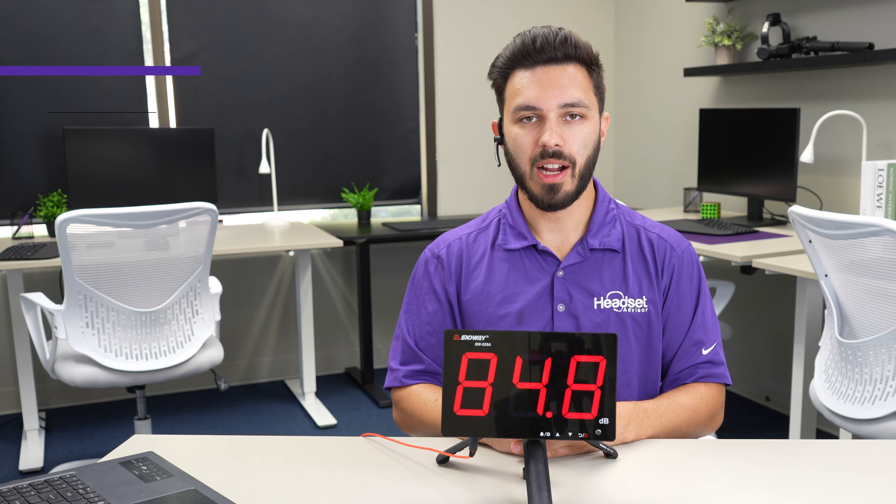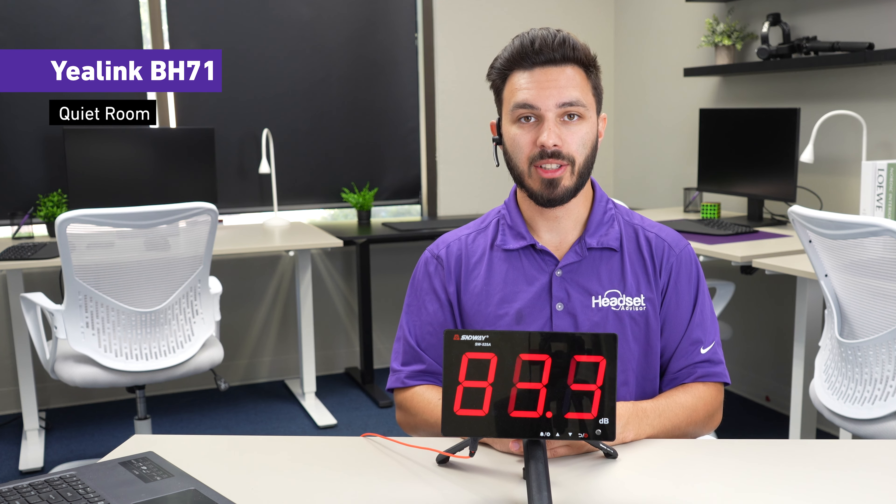In a quiet working environment, this is how the Yealink BH71 would sound like. Testing one two three — there's no background noise. Testing one two three.